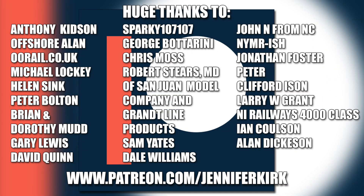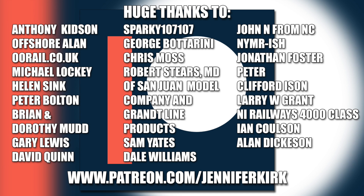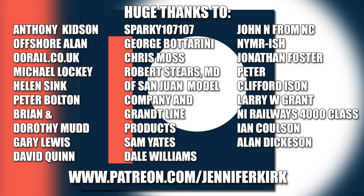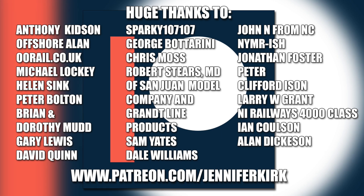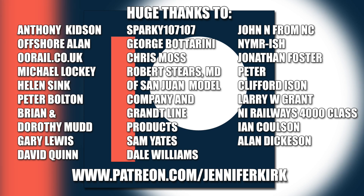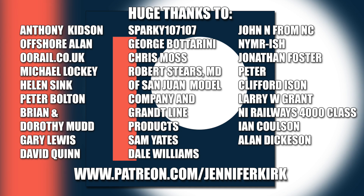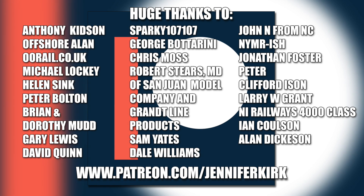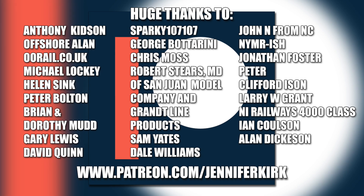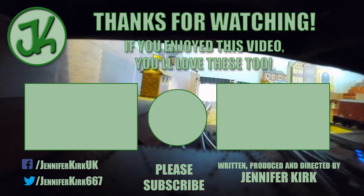I'd like to send out a huge thanks to everybody who supports me on Patreon, and an extra special huge thanks goes out to: Anthony Kidson, Offshore Allen, OORail.co.uk, Michael Lockie, Helen Sink, Peter Bolton, Brian and Dorothy Mudd, Gary Lewis, David Quinn, Sparky107107, George Botterini, Chris Moss, Robert Steers, MD of San Juan Model Company and Grant Line Products Sam Yates, Dale Williams, John N. from NC, NYMRish, Jonathan Foster, Peter, Graham Foster, Clifford Eysen, Larry W. Grant, NI Railways 4000 Class, Ian Coulson and Alan Dickerson. Thank you — without you guys, I couldn't do this.